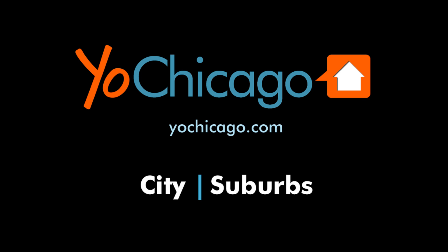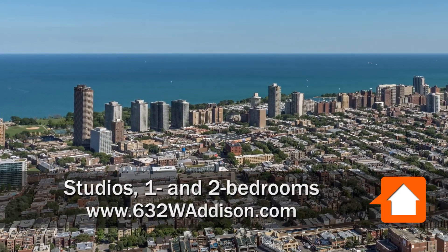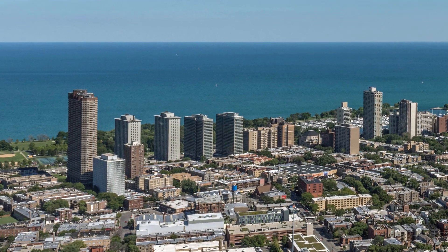This is Joe from YoChicago.com. I'm headed to a fun Lakeview East location, just west of Lincoln Park and a few blocks from Wrigley Field, to meet Max for a walk through one of the updated apartments at 632 West Addison.